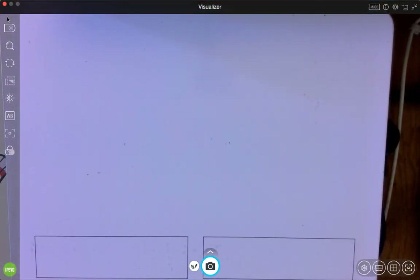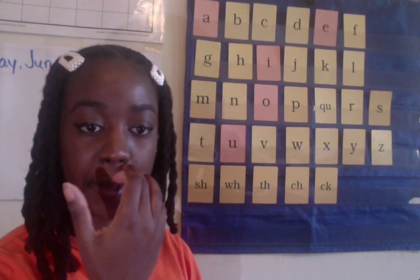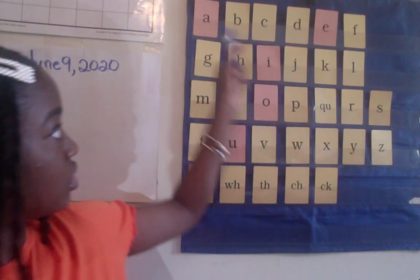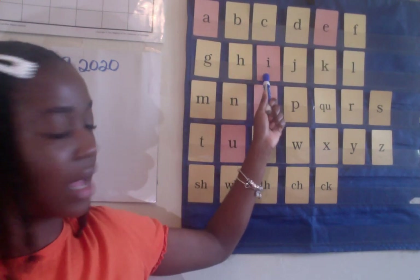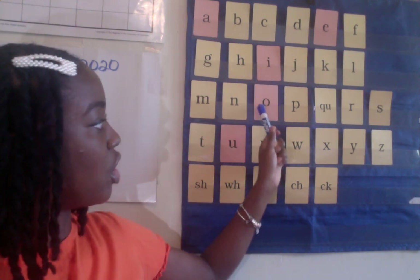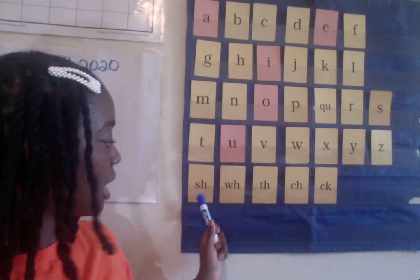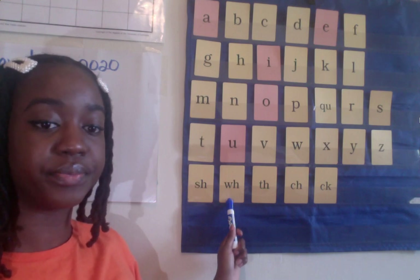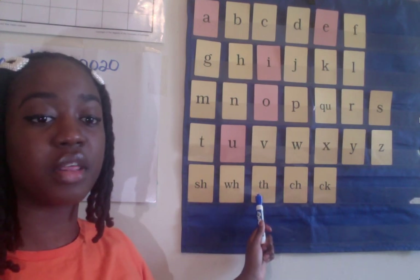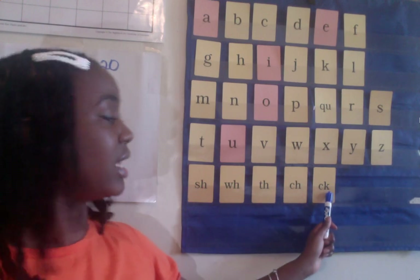Let's move right along to our standard cards and our words for decoding. We're going to do vowels and digraphs at the bottom. A — apple. E. I. O — octopus. U. SH — ship. WH — whistle. TH — thumb. CH — chin. C-K — sock.